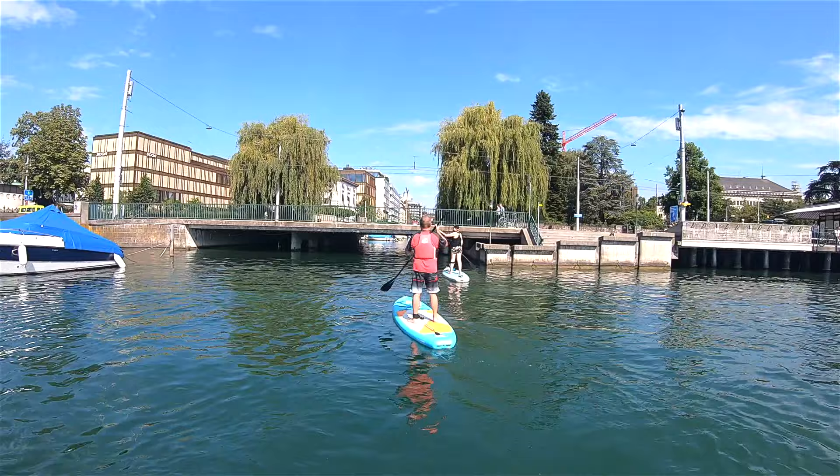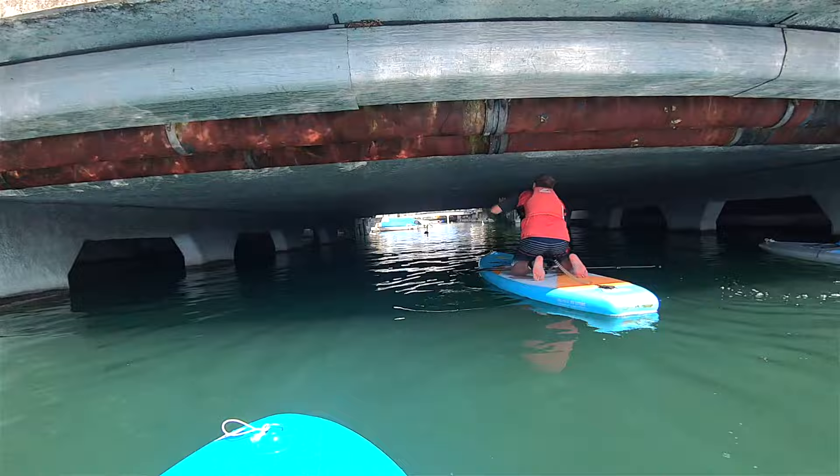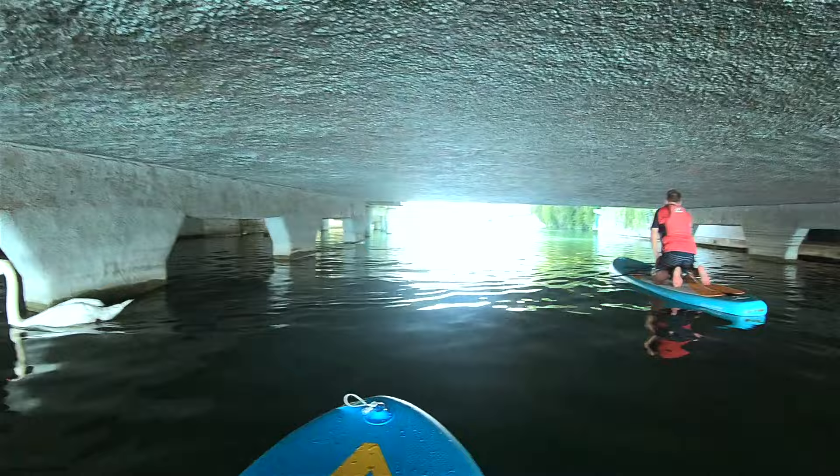We're going to go in the river — very exciting. Oh, and there's a swan! Now this is an adventure. The water isn't usually this high so you can usually just paddle right under it, but I find this more fun. I'm on my knees. It's a beautiful day in Zurich.